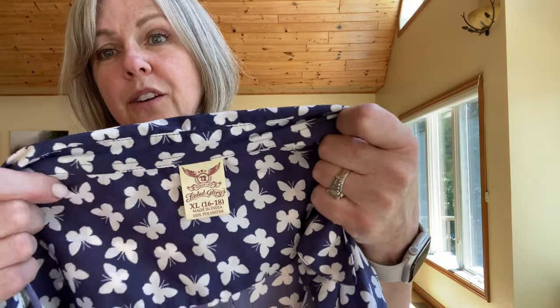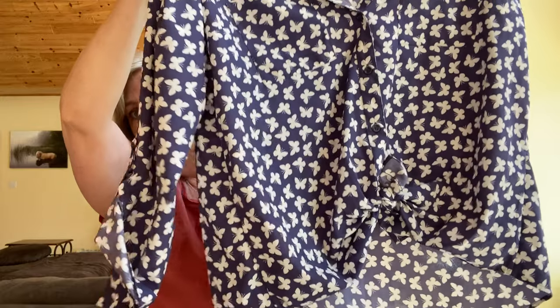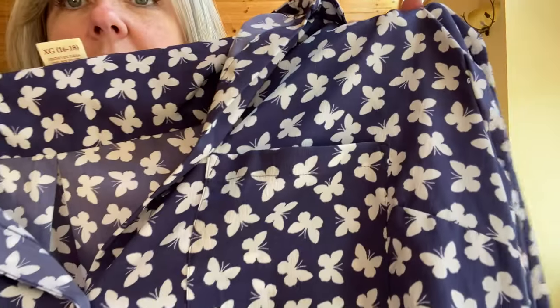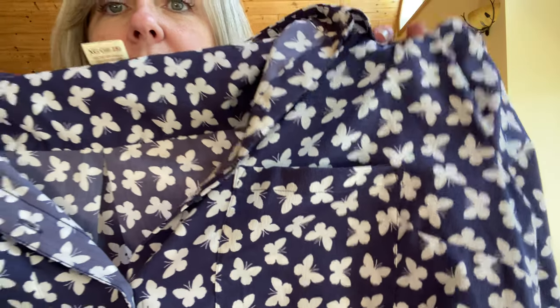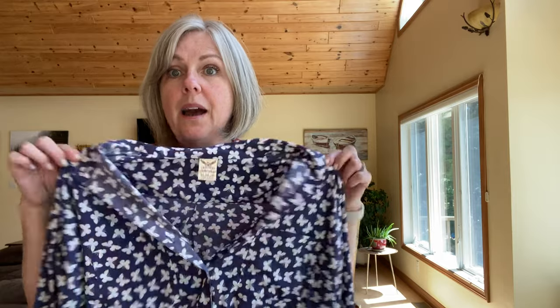This blouse is super cute — it's a really lightweight, knotted front, button-down butterfly blouse. I love the color and the pattern. I like tops like this just to throw over tanks when you're going out, so I got this one for myself.